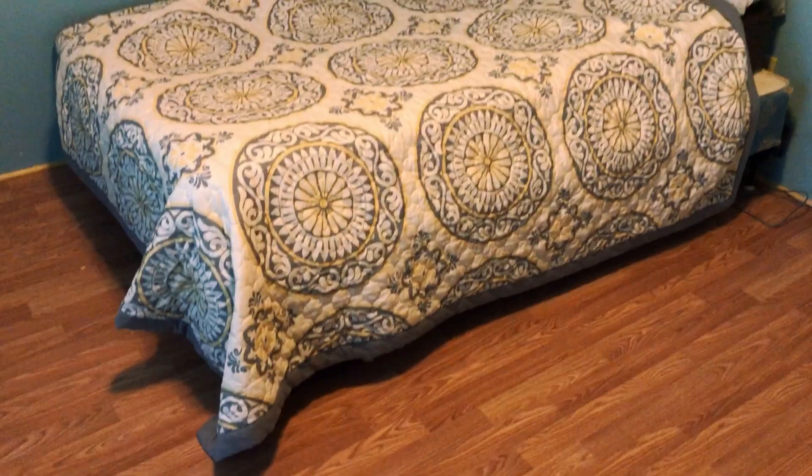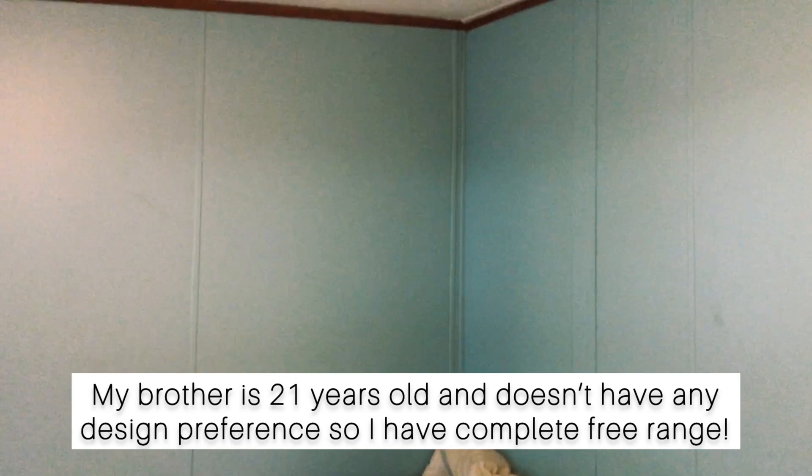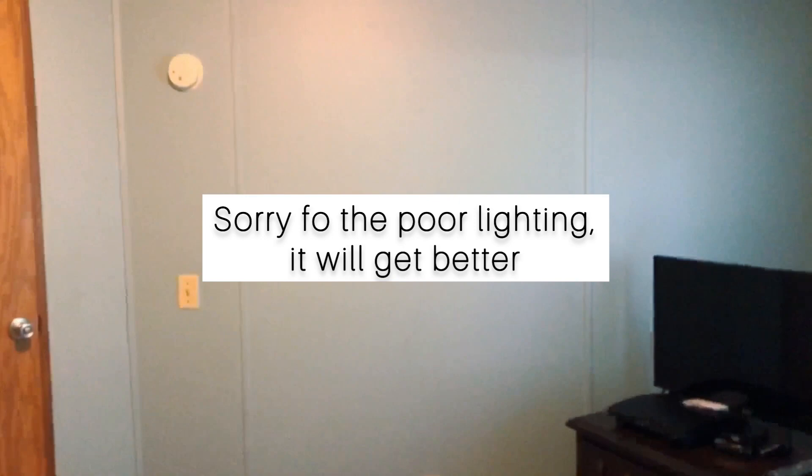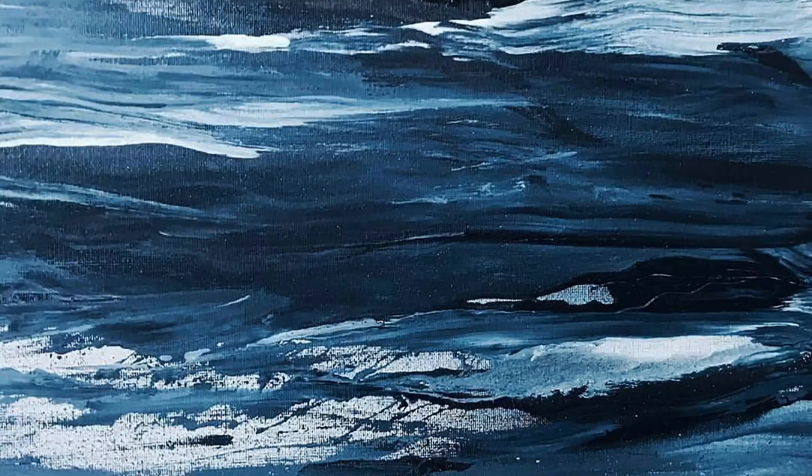Hello everyone and welcome back to my channel, Melanated Beauty. Today I am making over this small bedroom for my younger brother. It is completely outdated with these light blue walls, tight corners, and awkward ceilings. But we're gonna make do as always — working on a tight budget, starting with only $300 for the entire room. Most items will be thrifted.